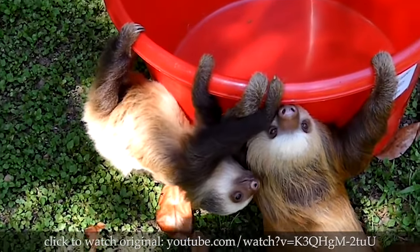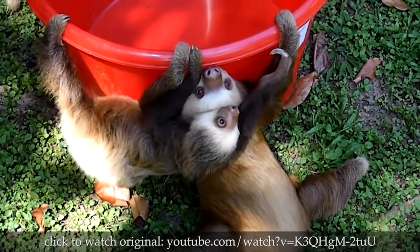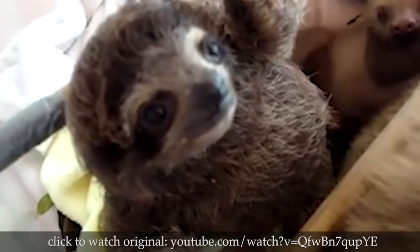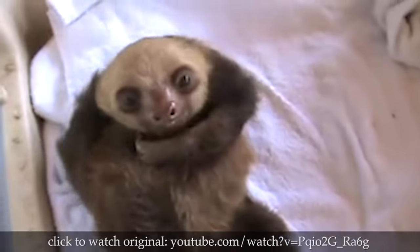Most likely, the sloth does not urinate while it's in the tree because it's hanging upside down. Think about it. That would be messy. Now stop thinking about it. Why are you still thinking about it? Seriously. You're disgusting.